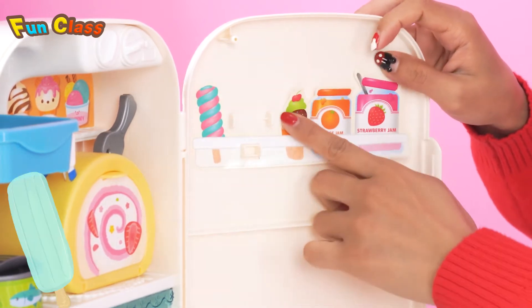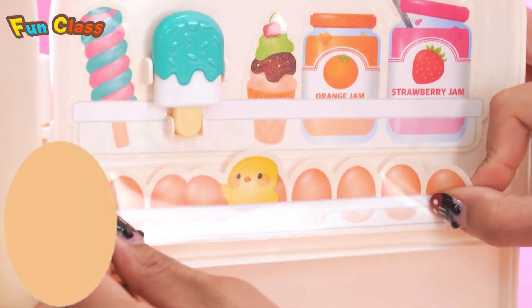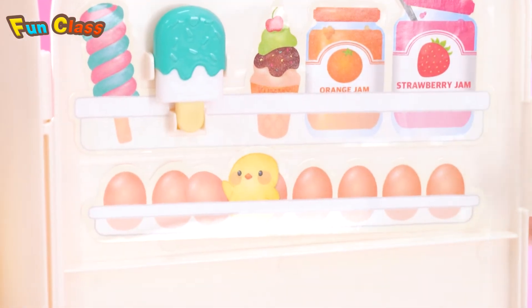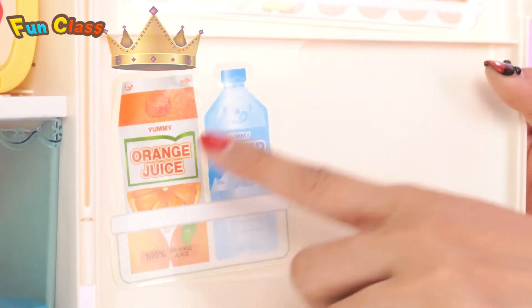On the first row, let's put some ice cream and some canned food — this is my favorite ice cream. Some eggs on the second row, and put the juice below them. My favorite drinks are orange juice and water.